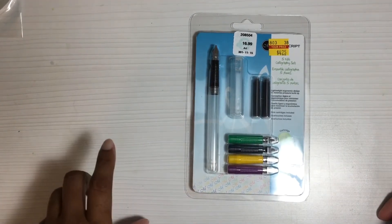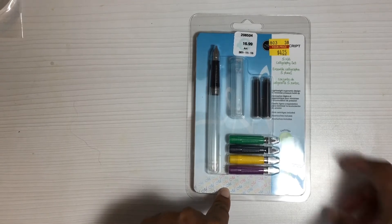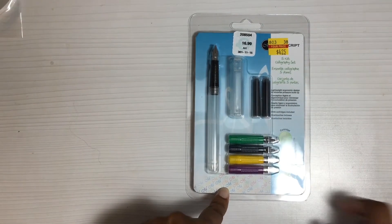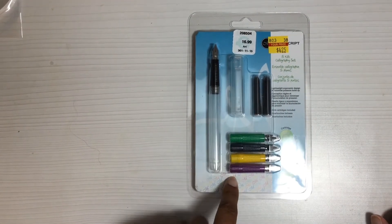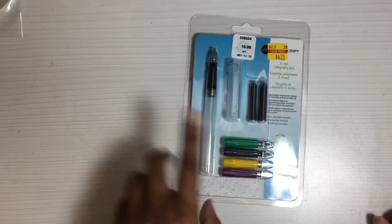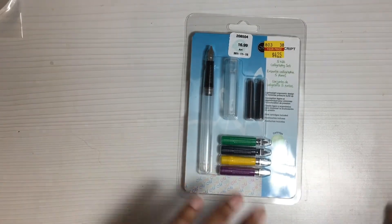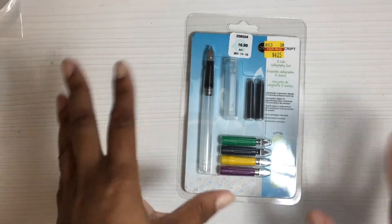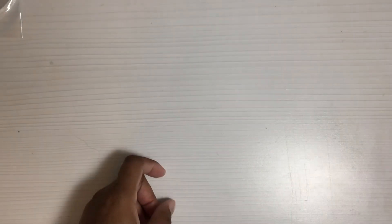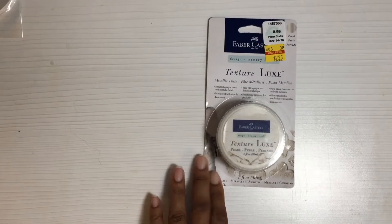I decided to get one of these calligraphy pens for myself — $4.25 — and this one has different tips, so I can not only practice brush lettering but maybe practice some calligraphy. Kind of all of it to me goes hand in hand: hand lettering, art lettering, whatever. I did pick that up, which I passed over several times before.